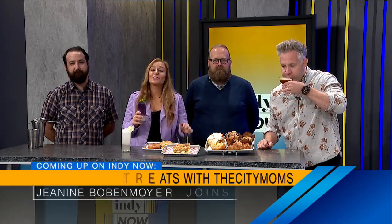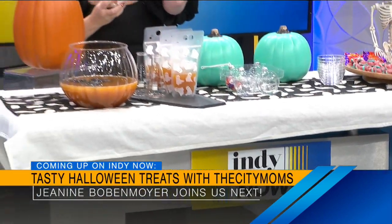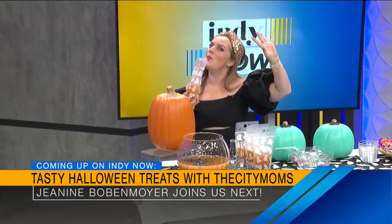Yeah, all the flaky goodness is going everywhere. We have all the information for you on the screen - their website, their address. Thank you so much for mixing up a cocktail and feeding us. Cheers, guys! Coming up next, our friend Janine from the City Moms is here to talk about Halloween party prep. She has so many good ideas and she is going to take your party to the next level. We'll be right back.